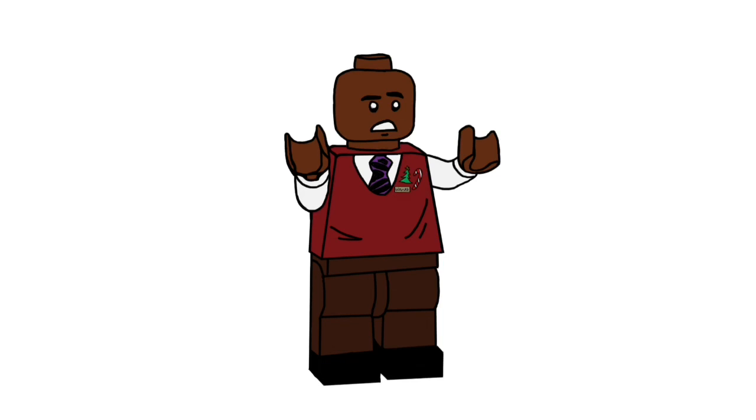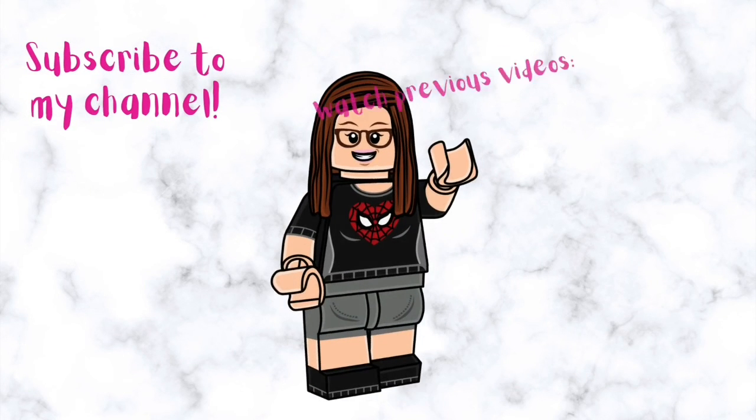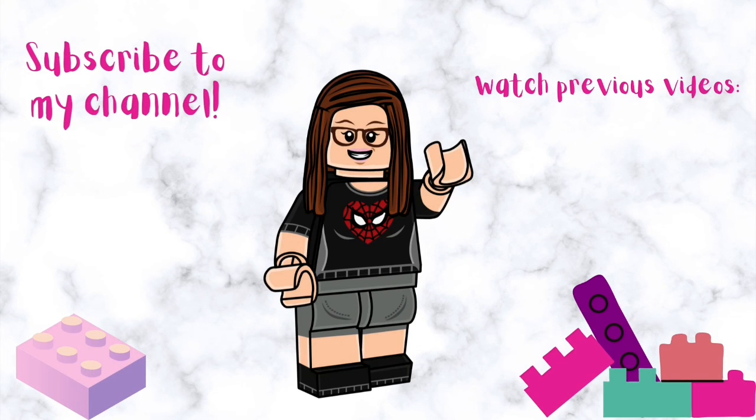And as always, if you liked this video, please give it a thumbs up. If you want to see more content like this, consider subscribing to my channel and check out my previous videos.